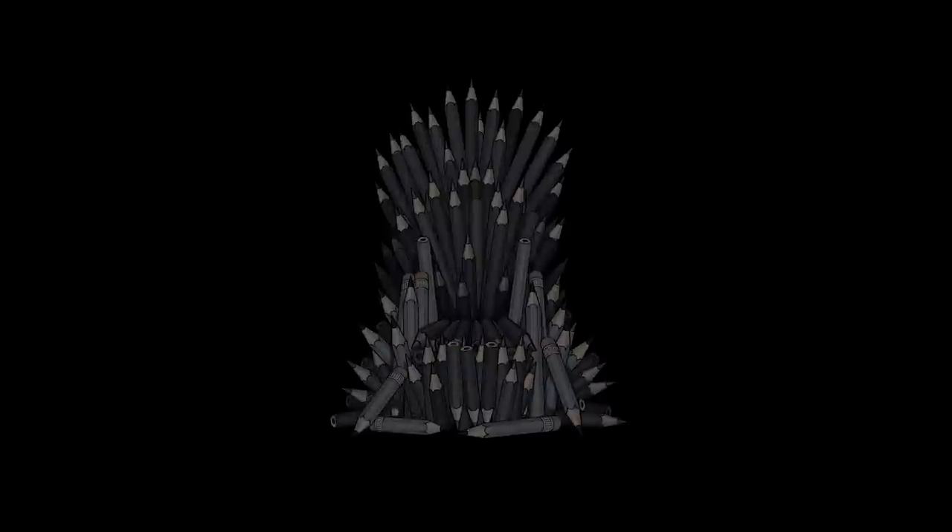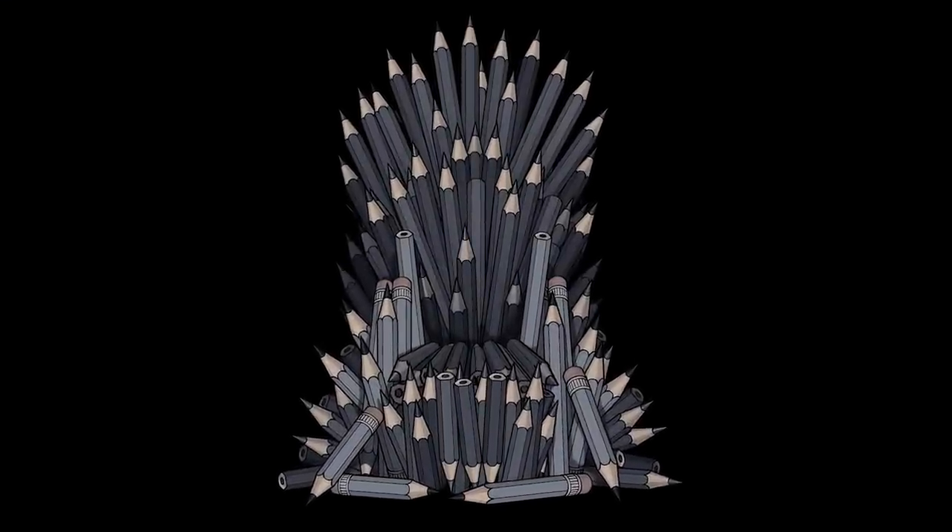Before we leap into the showcase, I want to quickly give one last plug to the Game of Thrones t-shirt that I made. It's ending this week so go check it out — the link's in the card and in the description. It's the Graphite Throne shirt, a limited edition design because I'm super into Game of Thrones and art supplies.